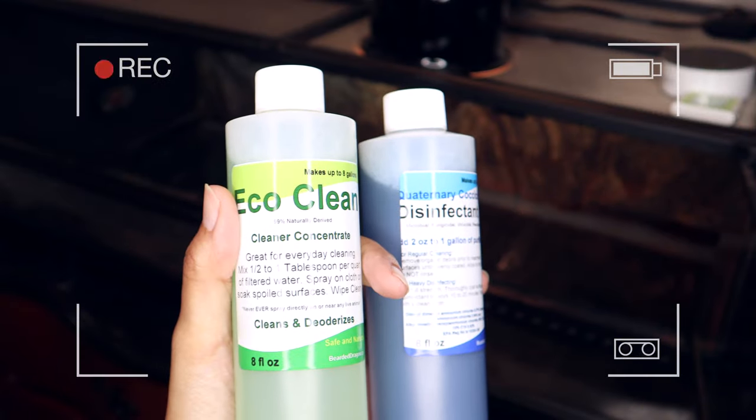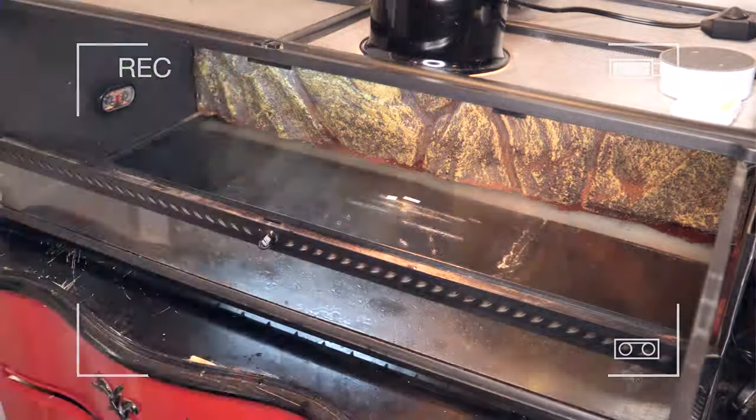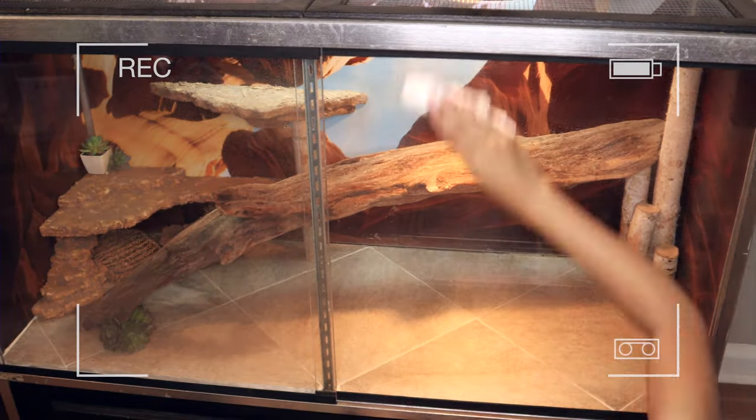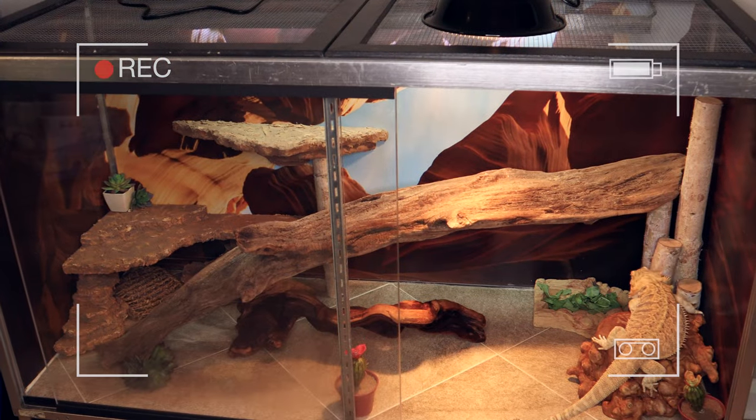Next up is a disinfectant or cleaner. This may be a little less obvious if you just got your reptile, but you do have to disinfect those tanks. For a long time I was using the Fluker's brand, but I recently tested some new cleaners and they work wonderfully — I'm definitely switching to those. There's also F10, which is veterinary grade and widely used, though it is very expensive. Either way, having a disinfectant on hand is imperative.